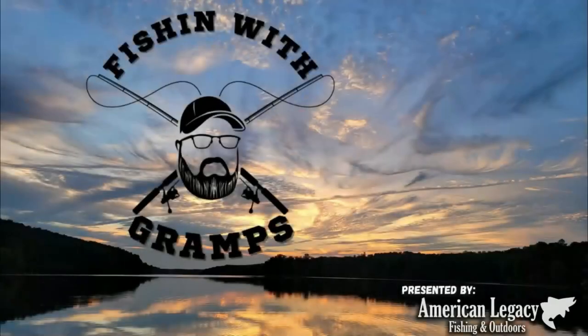So you're on the search for a fishing kayak and there's so many you just don't know what to get. Trust me, I understand — we've all been there. Let's take a look at a lot of great options that you have to choose from. What's up everybody, welcome back to Fishing with Gramps right here on YouTube.